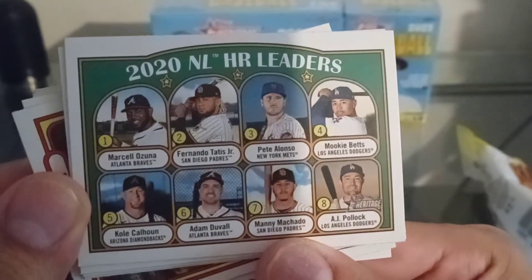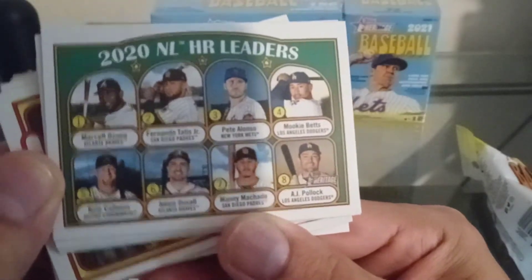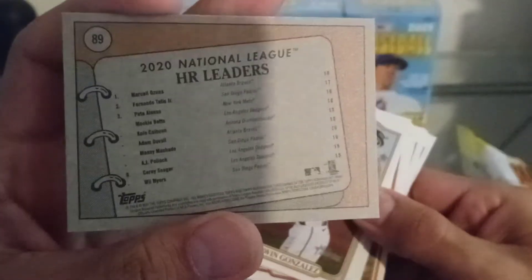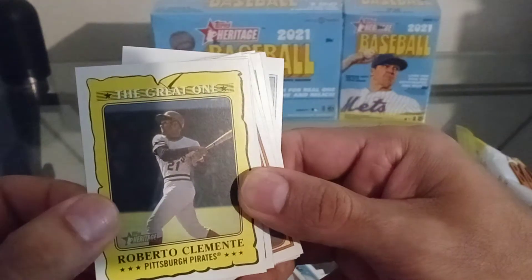With Fernando Tatis, Muncy, Betts, Alonso, Calhoun, Duval, Pollock, and Machado — it's a nice card. Got the throwbacks.